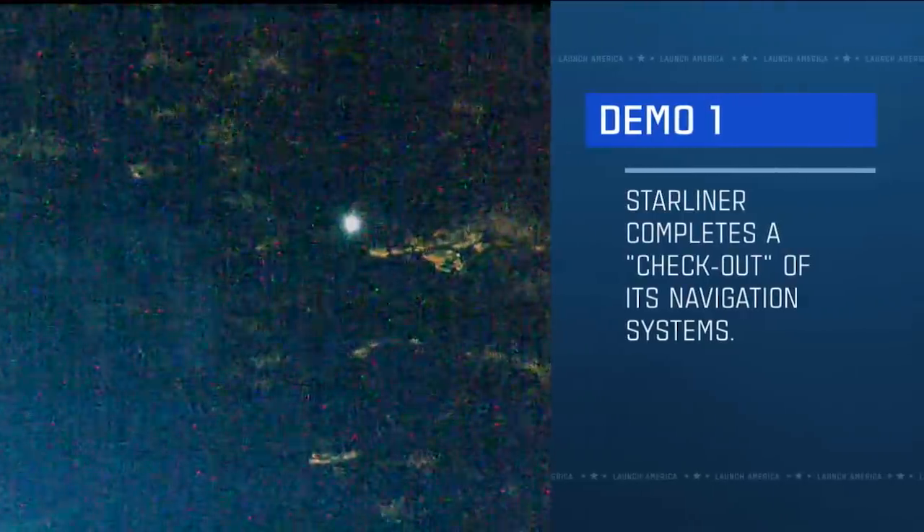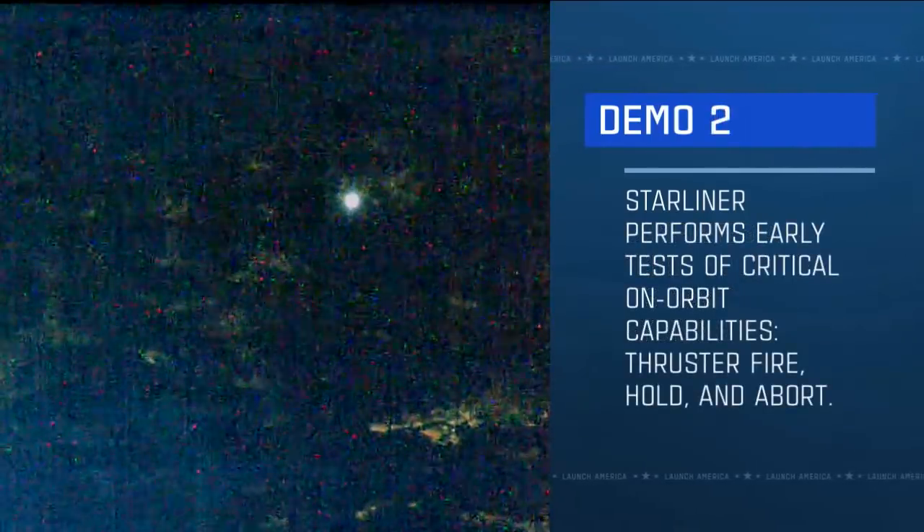As it makes its way to the space station, Starliner will be completing some demonstrations. These allow the spacecraft to meet its flight test objectives for Orbital Flight Test 2. The first: Starliner completed a checkout of its navigation and orientation control systems. Once in orbit, flight control teams checked the star tracker and looked with VESTA's narrow field cameras to determine that the spacecraft is looking at the correct stars.